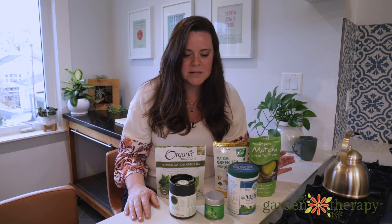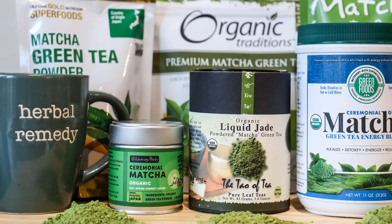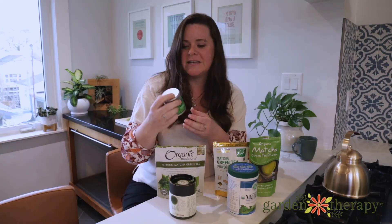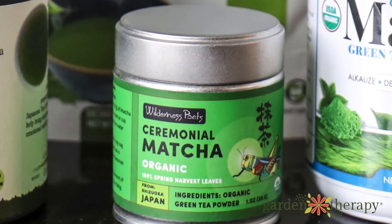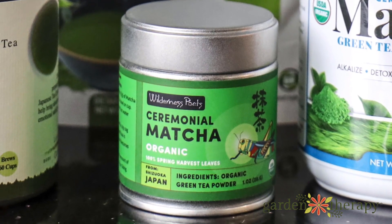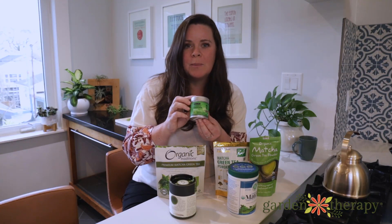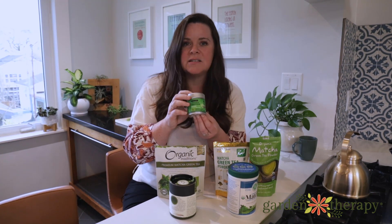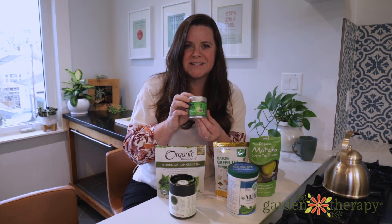I'm going to start with my number one top favourite, and it was this one — the Wilderness Poet Ceremonial Matcha Green Tea. It was absolutely delicious. It had a nice light aroma with some spinach tones to it, and when it was in the cup it just tasted beautiful.